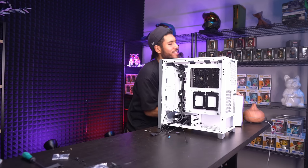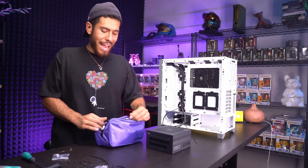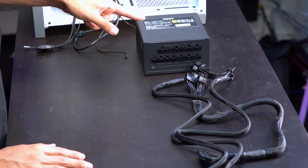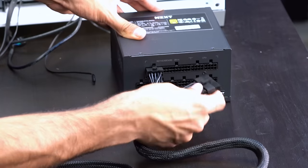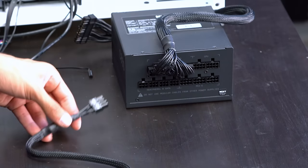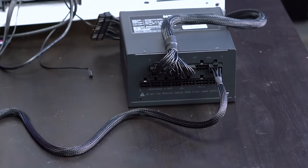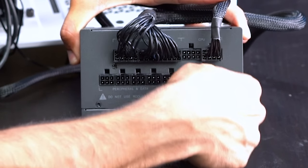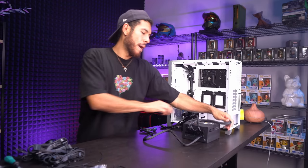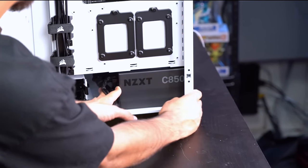Motherboard is nice and secure. Now installing the NZXT C850 — 850 watts, gold rated, fully modular. We're connecting three cables to the PSU: first, the big 24-pin (labeled 20+4); second, the CPU power cable connected to the PSU side; third, the graphics card cable connected to the PCI input labeled PCI. Install the PSU in the case with the fan facing down, slide it in, and secure with the included screws.